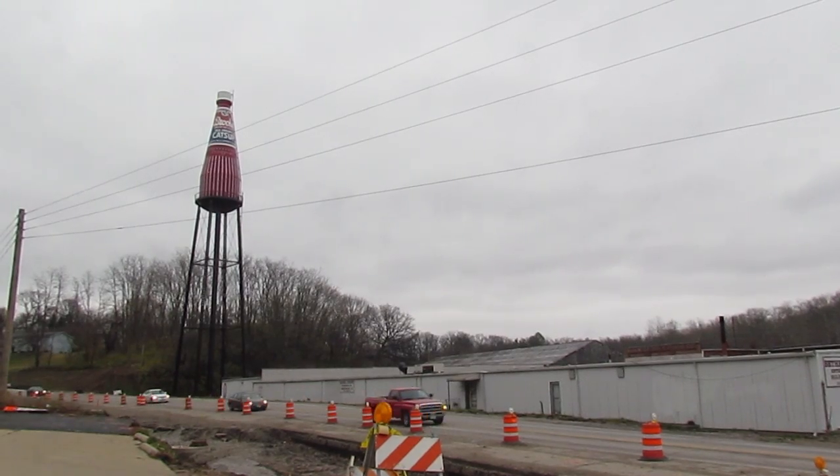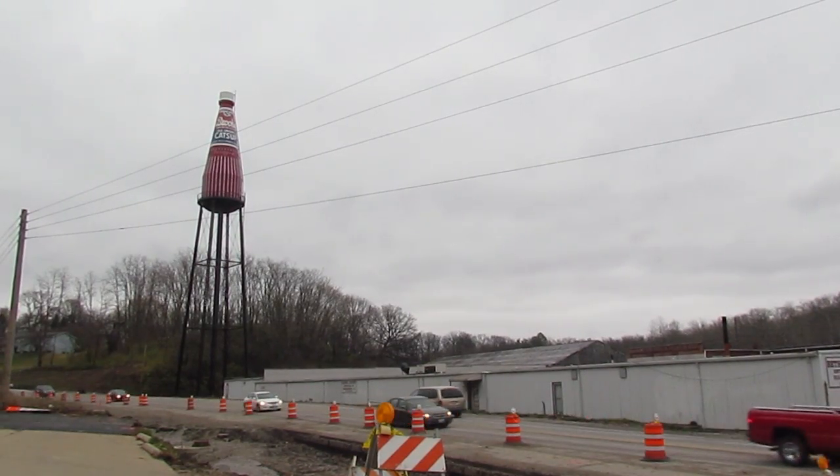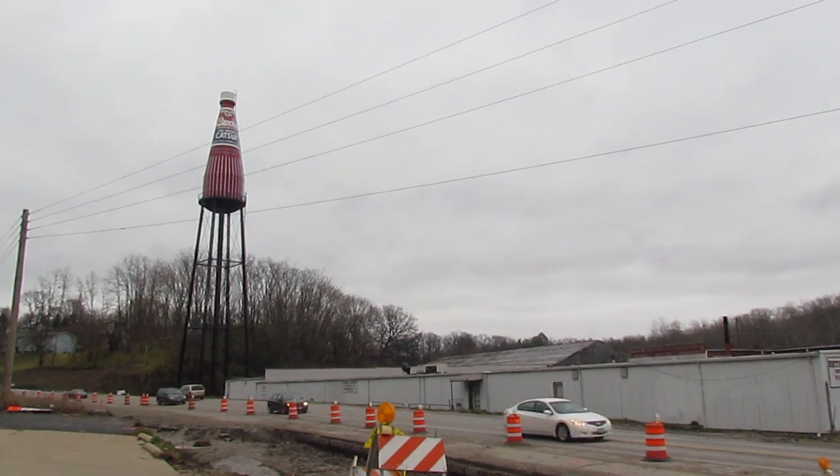The World's Largest Ketchup Bottle is actually a water tower that was built in 1949, and it's built in the shape of a Brooks Bottle of Ketchup. The reason that we have that here in Collinsville is that there was a Brooks Manufacturing Plant here in town.